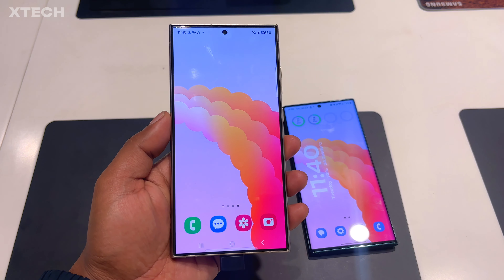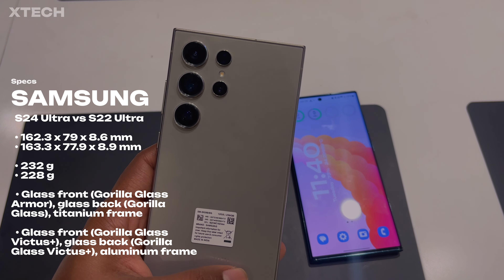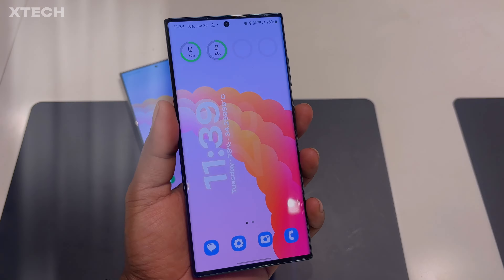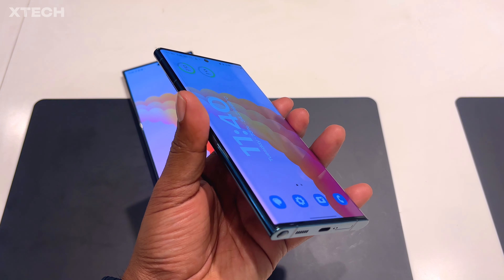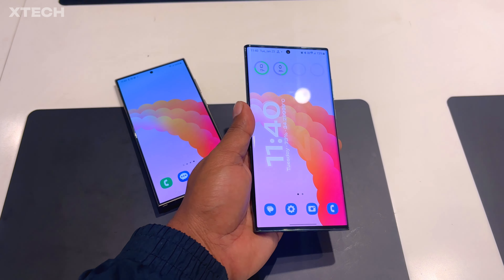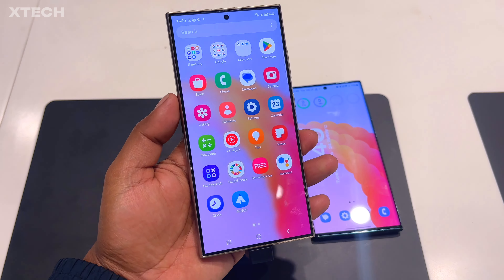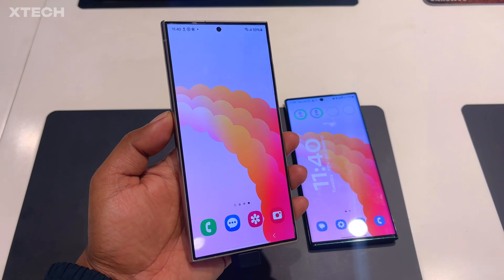I picked up the S24 Ultra and noticed big differences immediately from the S22 Ultra. The phone is slightly wider and feels wider because it is actually wider. On top of that, the side frame is now boxier, so it feels quite a bit wider. The back is also flat this time, so in my hand it feels totally different — more of a brick than the S22 Ultra.